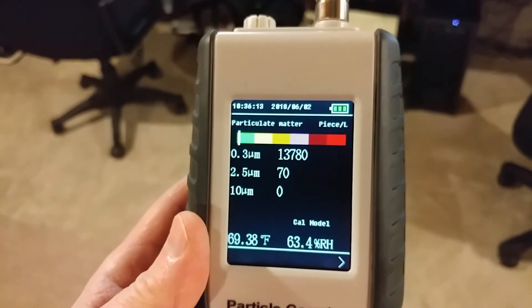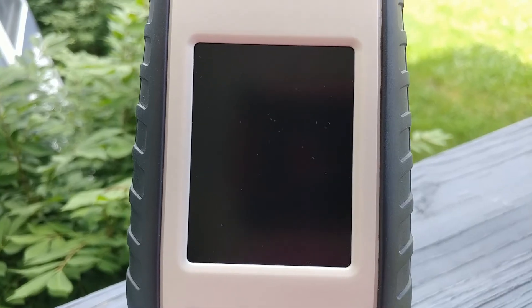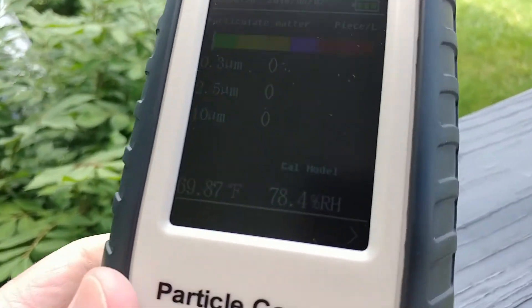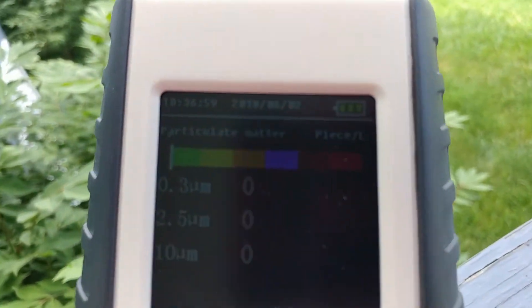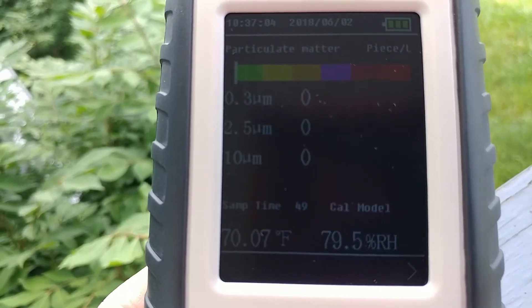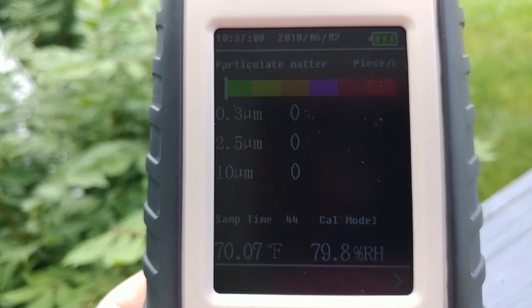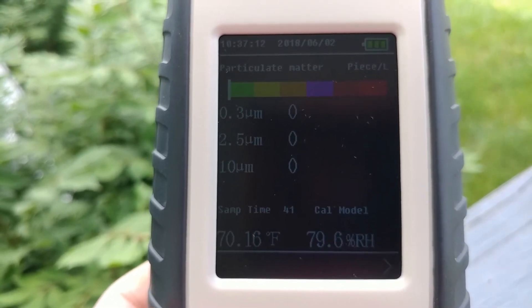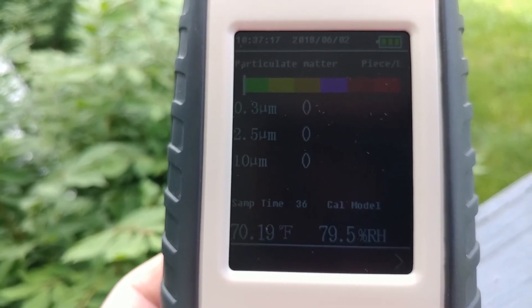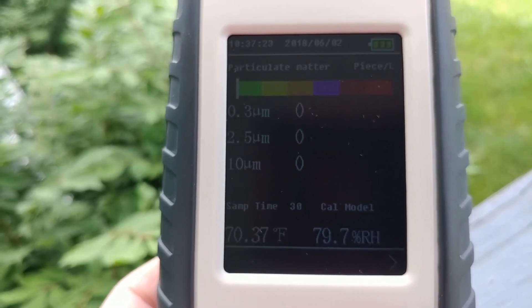Let's go outside on this high pollen count day. It's also recently rained, so it's going to be high humidity. I'm outside on my front porch. It's pretty thick out. It rained a while ago — maybe five or six hours ago. Not that recently. So you can see higher humidity levels.